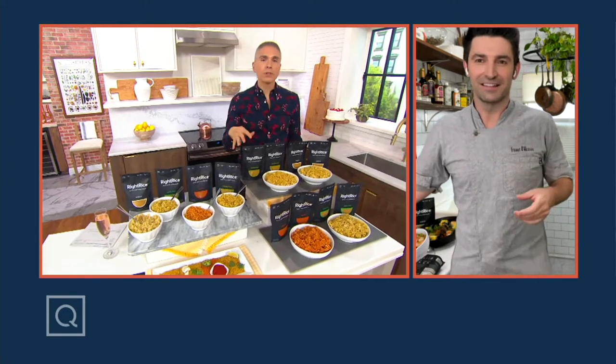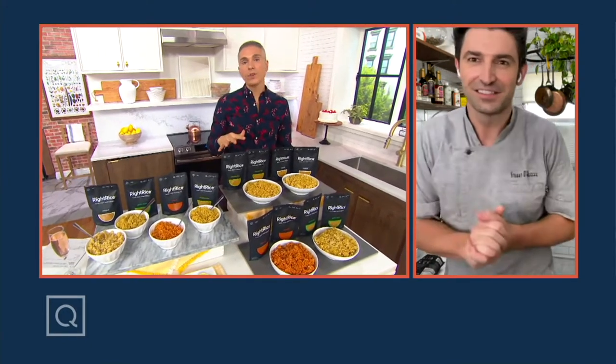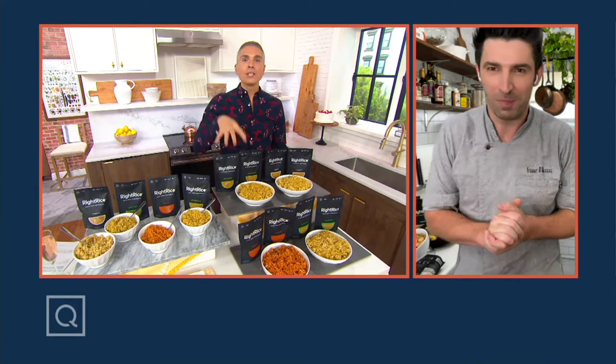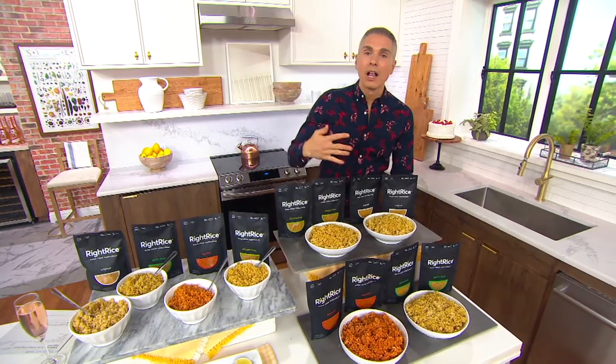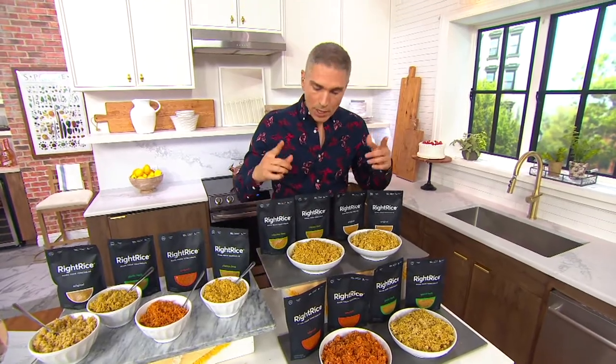Every time we bring this to you here at QVC, it's always very popular. Many times it has sold out before. Many people are picking up two sets, three sets, and four sets of this. Because rice is a staple — you need it in the pantry. It adds that graininess to your meal that makes you feel nice and full. But at the same time, you want a better option. This is plant-based, not that traditional rice that can sometimes be a little upsetting to your stomach.